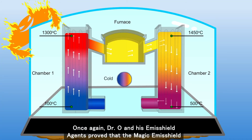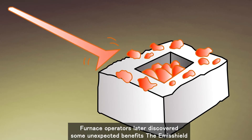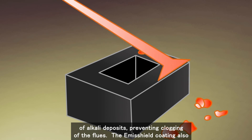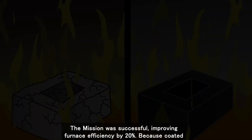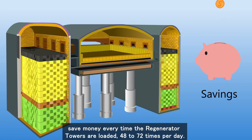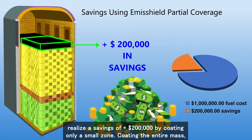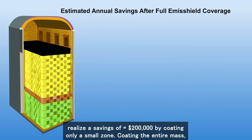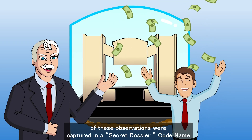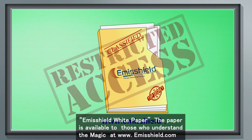Once again, Dr. Owen and his Emisshield agents proved that the magic Emisshield coating protected towers from heat-stealing demons and kept the regenerators from being swallowed by profit-destroying thermal money pits. Furnace operators later discovered unexpected benefits: the Emisshield-coated checker surfaces were less porous and more resistant to the adherence of alkali deposits, preventing clogging of the flues. The coating also improved resistance to thermal shock, further increasing lifespan. The mission improved furnace efficiency by 20%, saving money every time the regenerator towers are loaded 48 to 72 times per day. Assuming an annual energy cost of one million dollars, operators could realize savings of over $200,000 by coating only a small zone. Coating the entire mass and superstructure sidewalls could mean an even better ROI. The details of these observations are available in the Emisshield White Paper at www.emisshield.com.